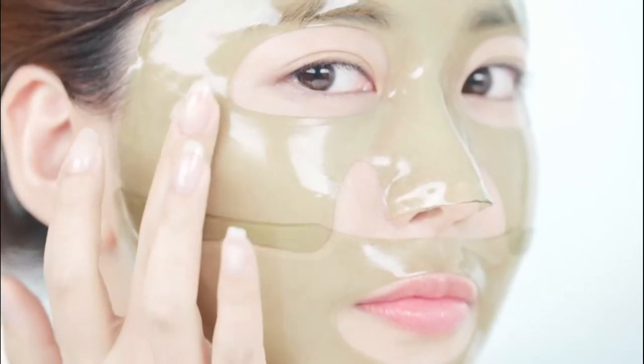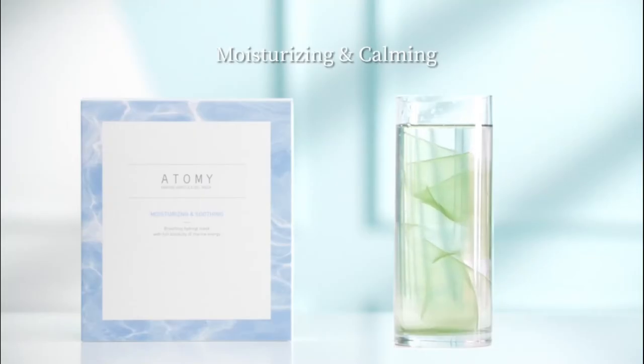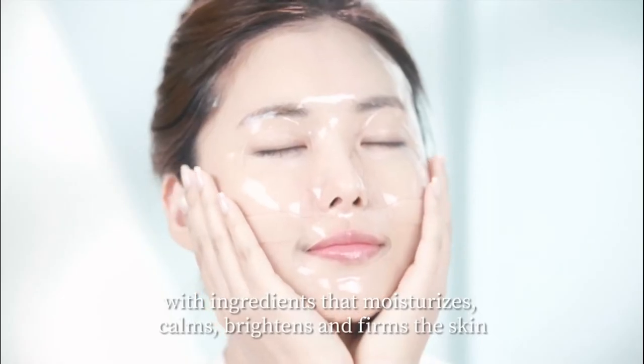Thoroughly applied and completely absorbed, we found an Atomy customized balance that delivers immediate moisture and effect, and completed a solution with ingredients that moisturize, calm, brighten, and firm the skin.